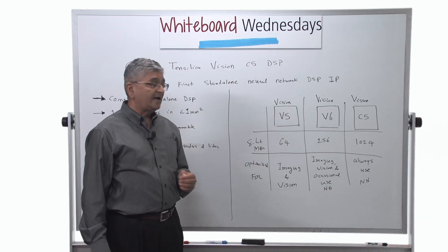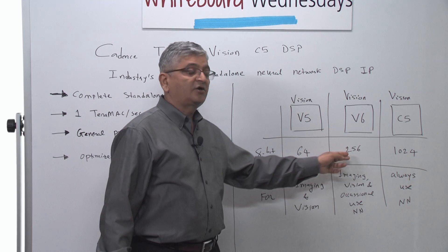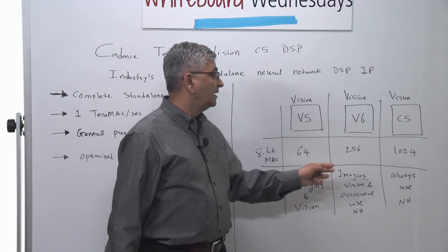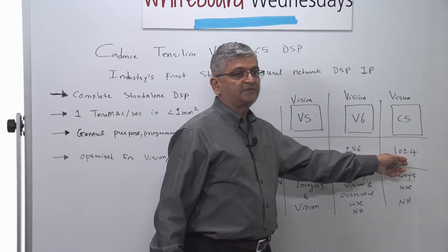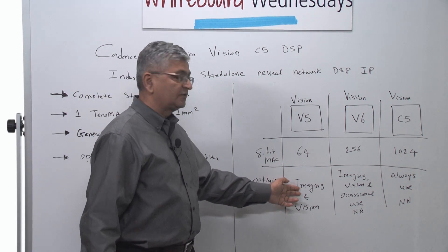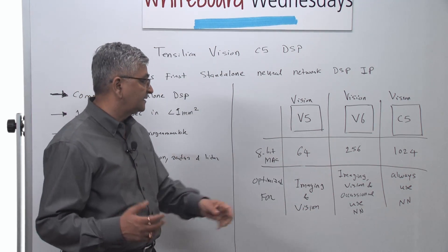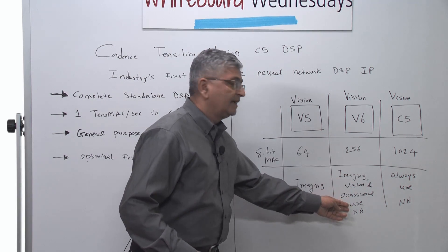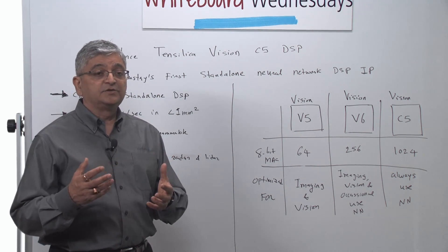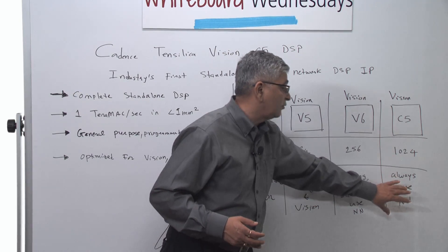Vision P5 had 64 MACs, and when we introduced Vision P6 we quadrupled the MACs, which enabled us to provide a neural network solution for imaging and vision applications. By quadrupling the MACs with Vision P6, we were able to provide a neural network solution suitable for occasional use — for when you want to run a neural network once in a while.